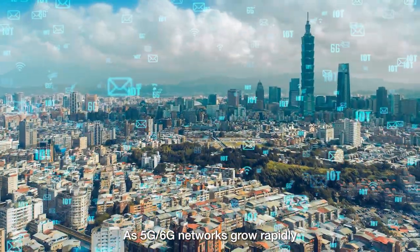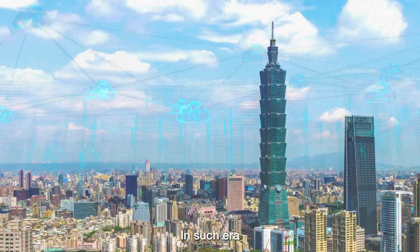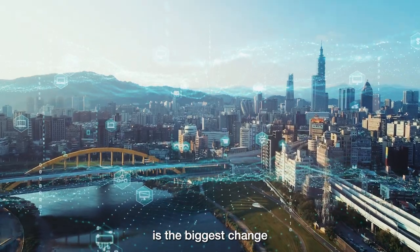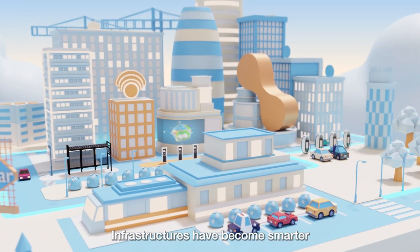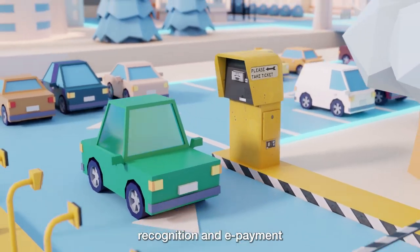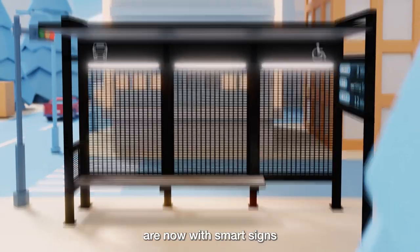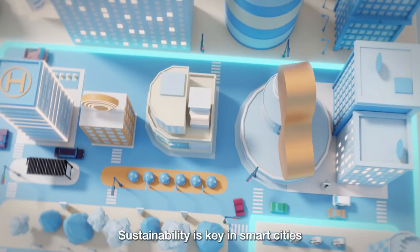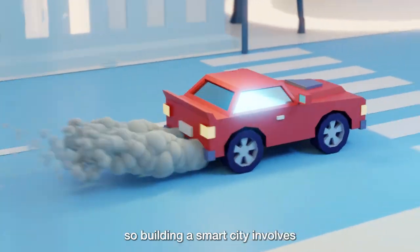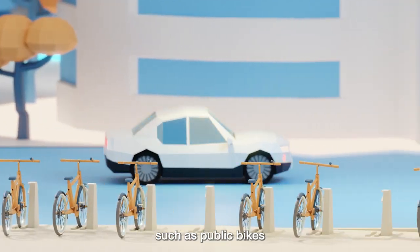As 5G and 6G networks grow rapidly, we now enter the IoT era. In such an era, the development of smart cities is the biggest change. Infrastructures have become smarter — parking meters are upgraded, parking lots are updated with plate recognition and e-payment, and bus stops and ad boards are now equipped with smart signs. Sustainability is key in smart cities, and transport is a major source of urban carbon emissions.